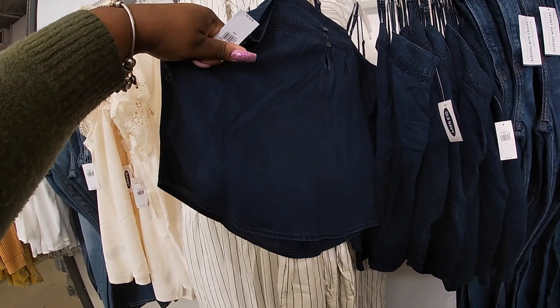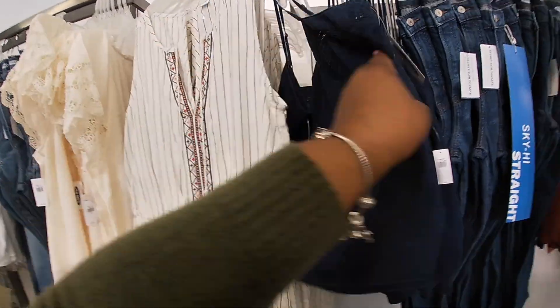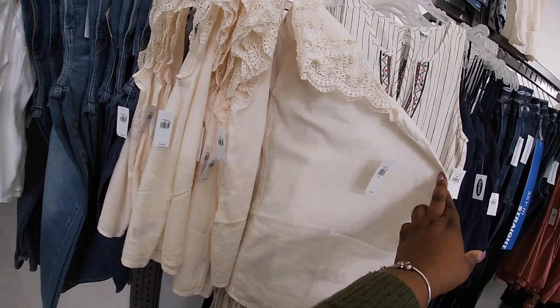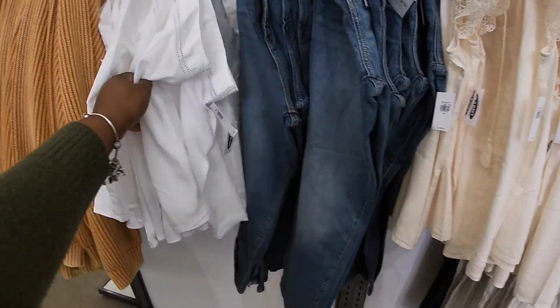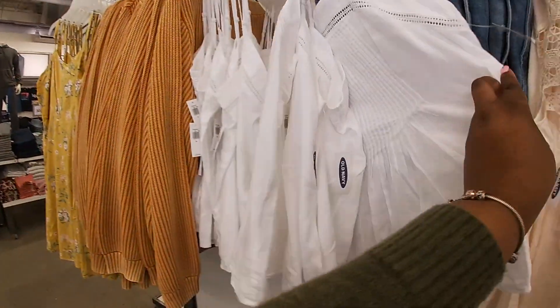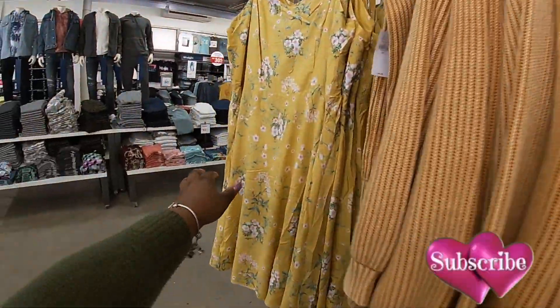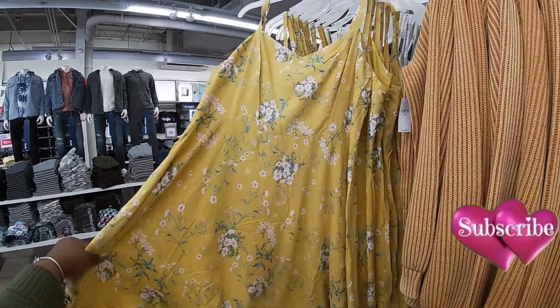Oh look at this jean shirt — I bet my mom is going to want this, I'm going to call her and see if she likes it. It's $26.50. They also have these shirts the same in the cream, and they have the shirt here in white, the sweater in brown, and then the dress again here in yellow.